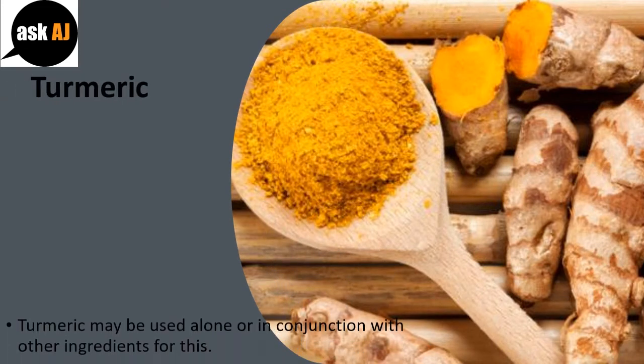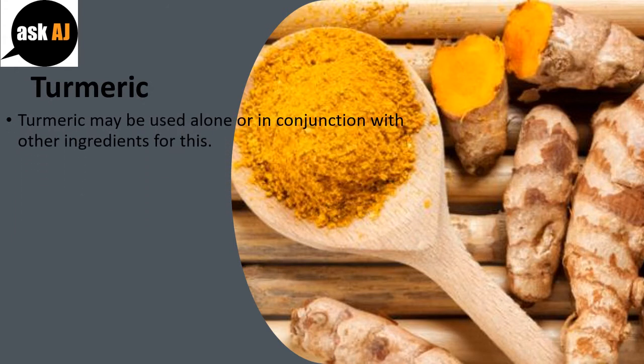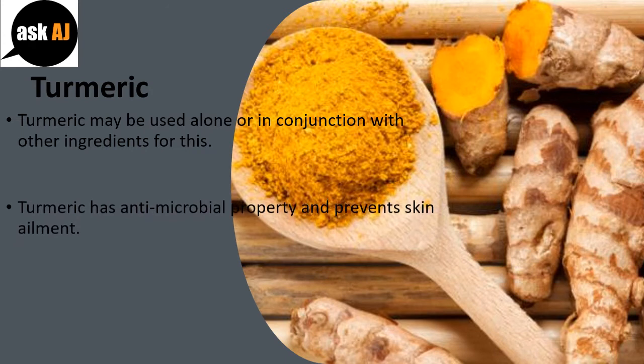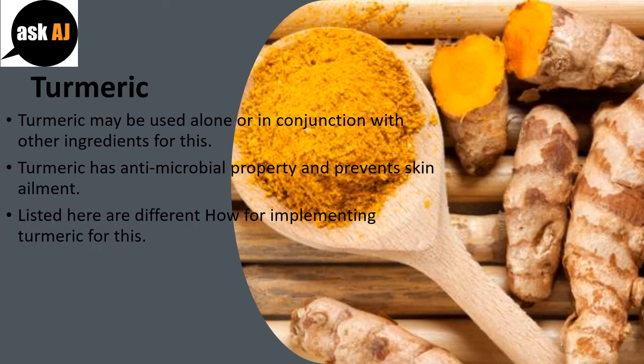Turmeric. Turmeric may be used alone or in conjunction with other ingredients for this purpose. Turmeric has antimicrobial properties and prevents skin ailments. Here are different ways for using turmeric for this.